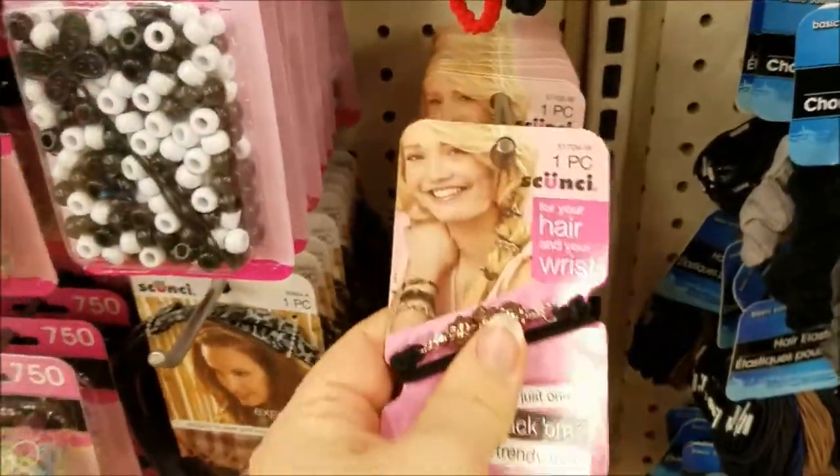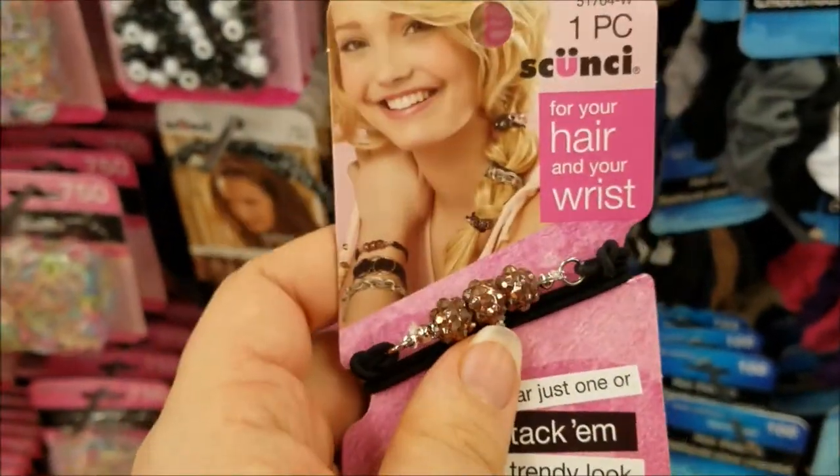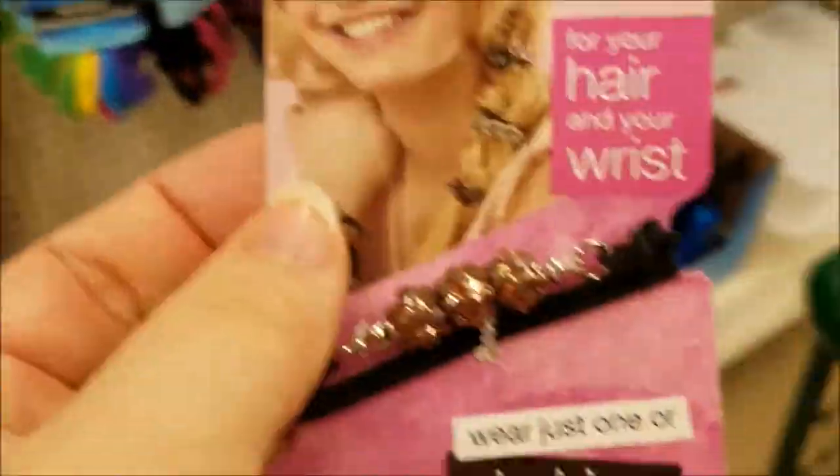Some more hair stuff — these are nice. I think I saw Pretty and Flawed hauling these. They're for your hair or for your wrist. Yeah, those are nice — I'm going to get one of those.